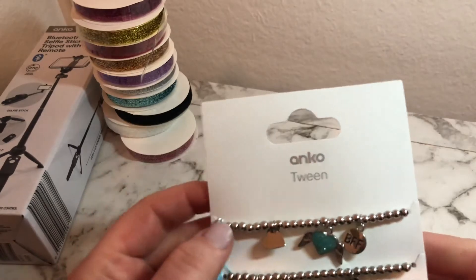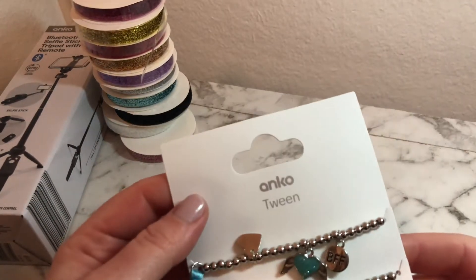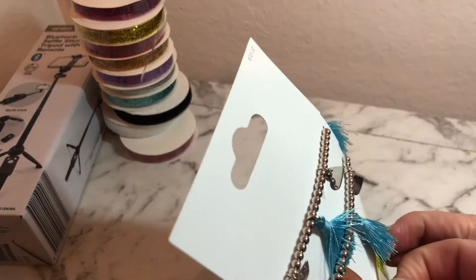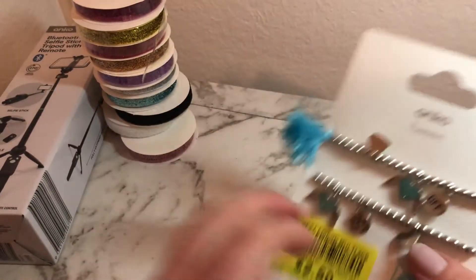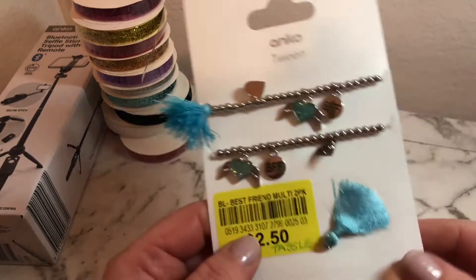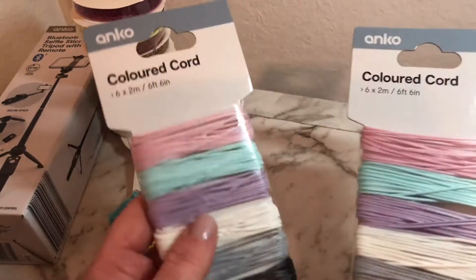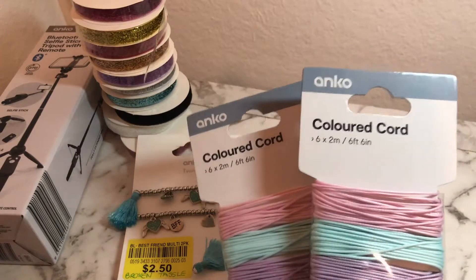I also found this in-store — it's a Tween & Co tween collection bracelet. Not sure of the original price but it was marked down to about $4. The only issue is the tassel is broken off. These are new items as well.